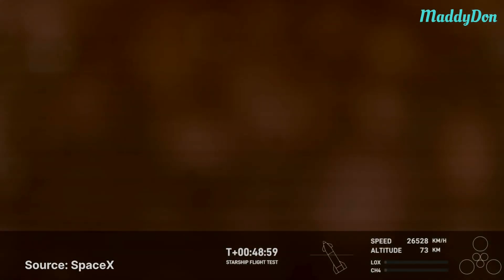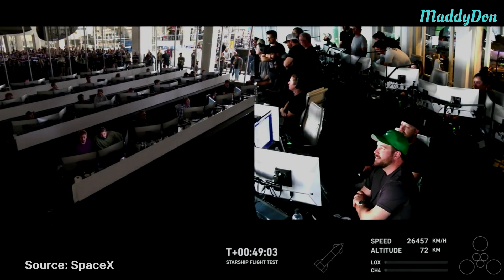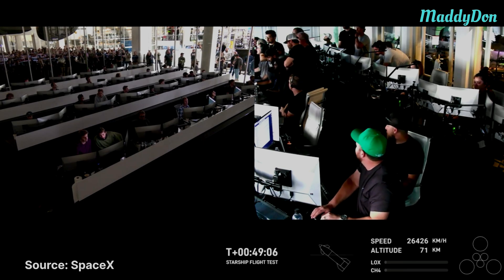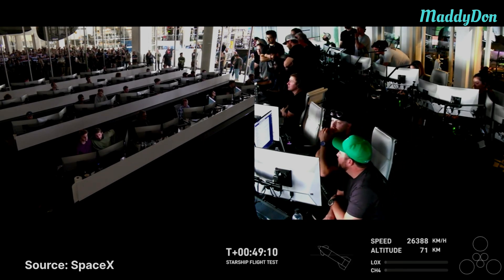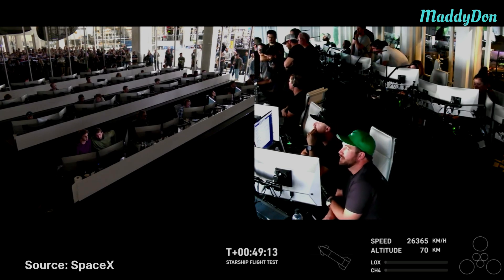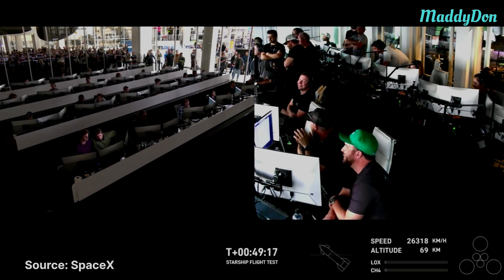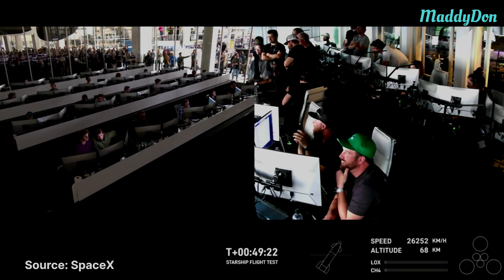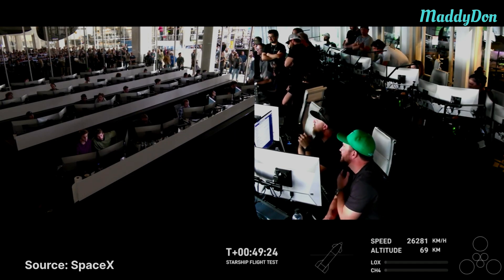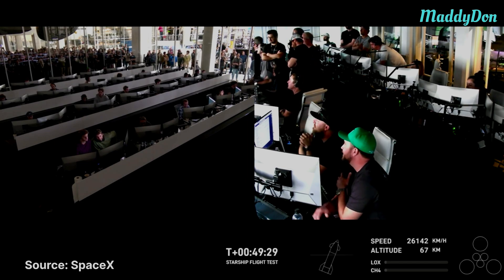These views are being provided by a couple of Starlink terminals positioned on Starship itself. As that plasma builds, we're hoping we can bring these views back to you. You can see the telemetry there on the right-hand side of your screen — if you watch closely you can see the speed decelerating. That's the friction of the atmosphere resulting in this plasma blanket that is potentially blocking the Starlink terminals right now. We'll bring those views back to you if we get them.